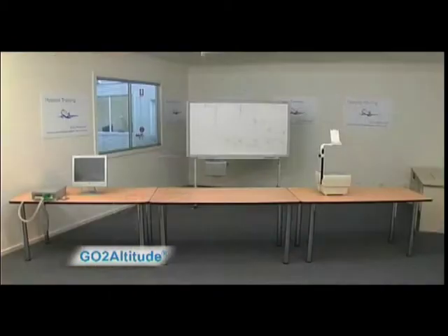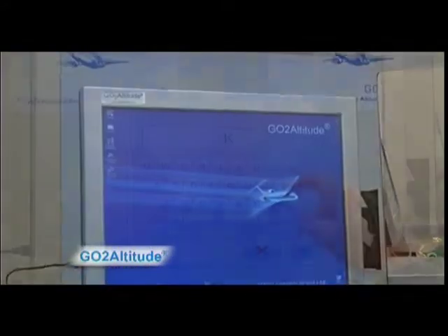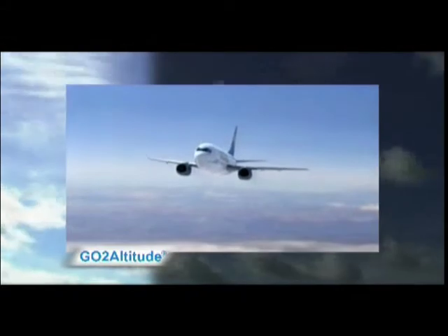Even the most experienced pilots can underestimate the insidious nature of hypoxia, which is why scientists from GoToAltitude in Melbourne, Australia have developed a revolutionary self-contained hypoxia education system. This allows each of the aircrew to experience their own effects of hypoxia first-hand in a safe and controlled environment. Whilst theoretical knowledge of explosive decompression is usually adequate, it's very difficult for aircrew to gain useful knowledge about gradually developing hypoxia. In the event of slow cabin decompression, there's a very real danger that untrained aircrew will not recognise symptoms of hypoxia in time to appropriately react.